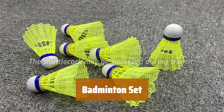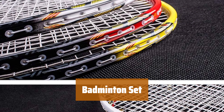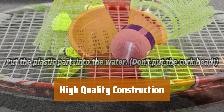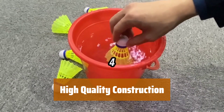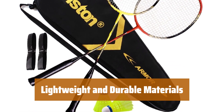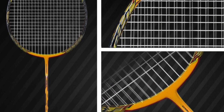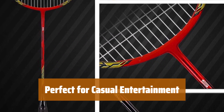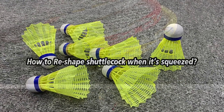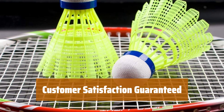Number 4. Get everything you need to start playing badminton with this set, including a bag, rackets, birdies, and overgrip. Choose from different combinations to suit your needs. The racket features a solid one-piece design with a built-in T-joint for stability and high precision control. Made with graphite and carbon-aluminum composite materials, this racket is lightweight at 90 grams and strong. Play longer without shoulder pain. Ideal for beginners and casual players, this racket provides a fun and enjoyable experience. Customer service is available if you have any issues after purchasing.